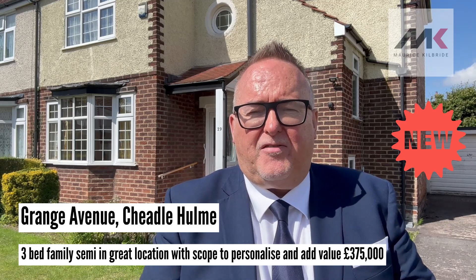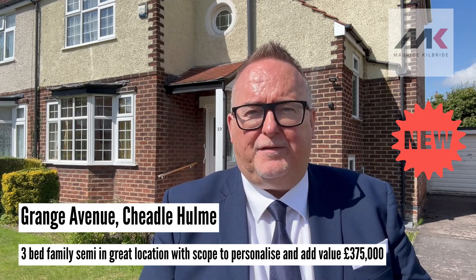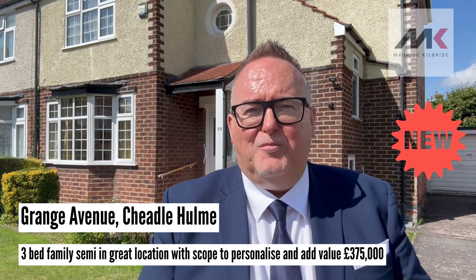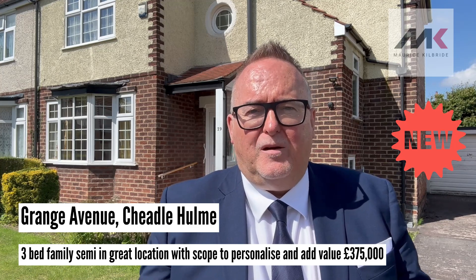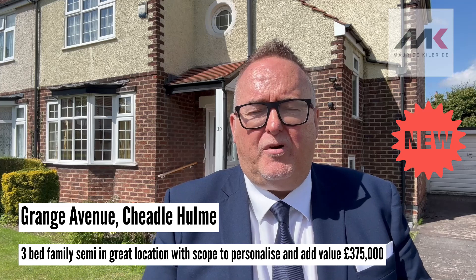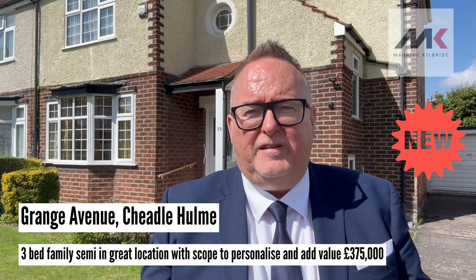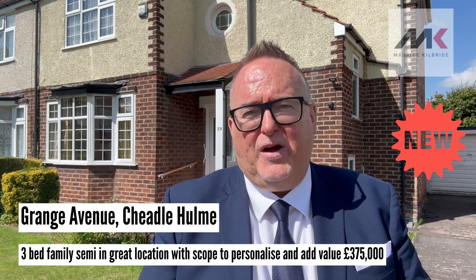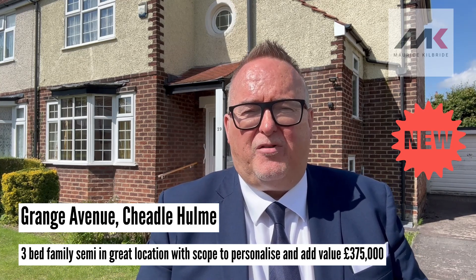The property itself has been extremely well looked after by the current owner, but is in need of some TLC and modernisation. The property consists of an entrance hall, two separate reception rooms, and a fitted kitchen. Upstairs are three good-sized bedrooms, a bathroom and separate WC.